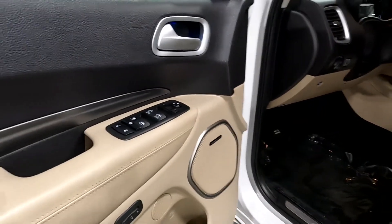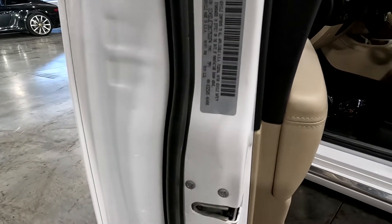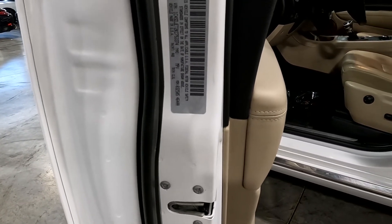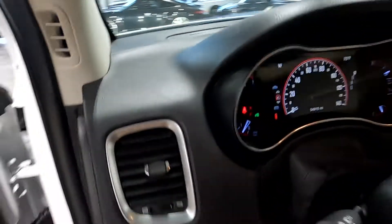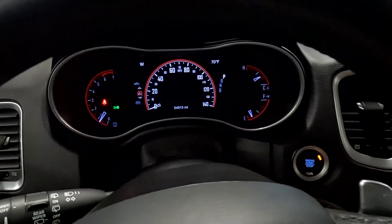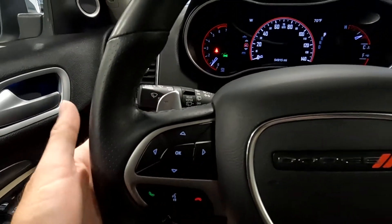You also have a 110 volt outlet right there along with two USB ports. Harman Kardon sound system. The VIN last four digits are 3374. Looking at the odometer, this vehicle has 54,915 miles on it.